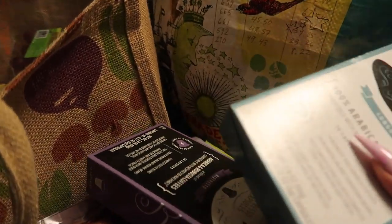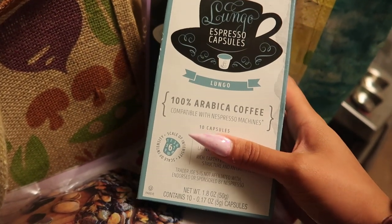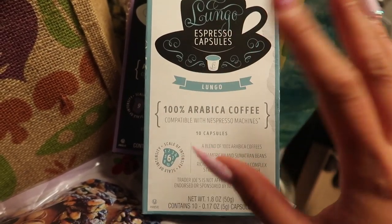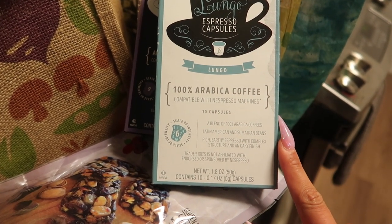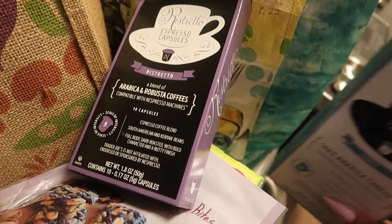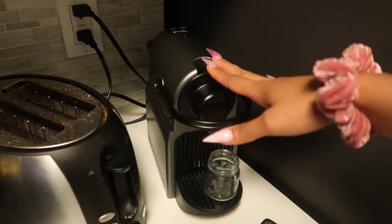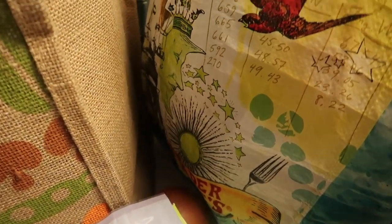I've been seeing for a while on Instagram that you can get capsules for the Nespresso machine — I knew they had K-cups there but I was looking and reading the back, checking if it's compatible with my machine. Sure enough I came across these. They actually have a lungo which is comparable to a cup of coffee, not just an espresso shot. Ten capsules for $3.99 is such a steal — even less expensive than the ones at Target. This one's gonna have a nice bold flavor, and it's compatible with my machine so I'm so hyped to have coffee tomorrow.